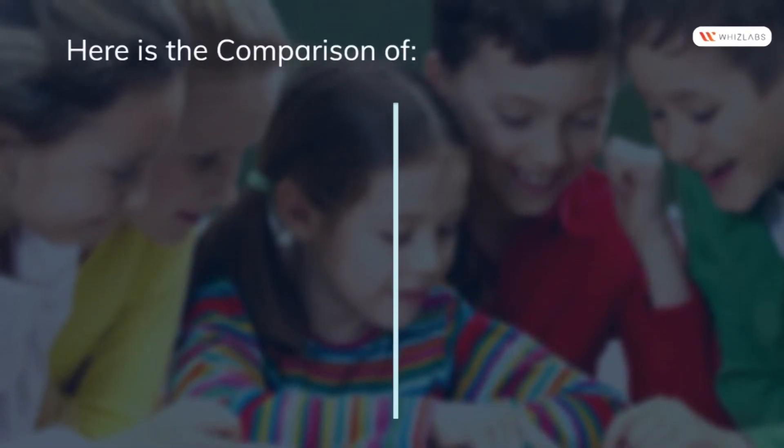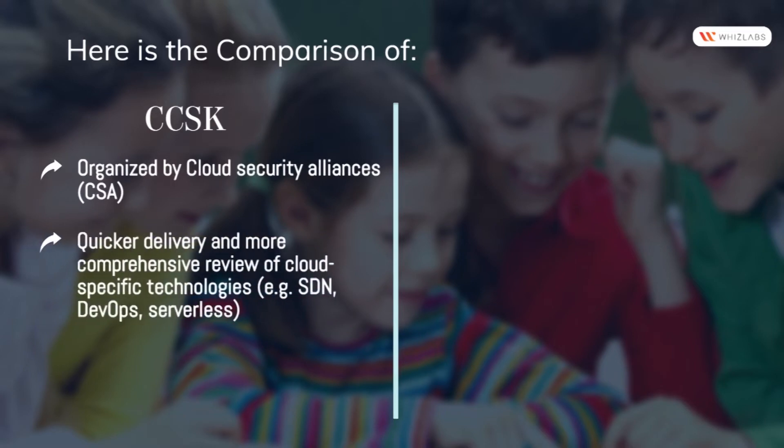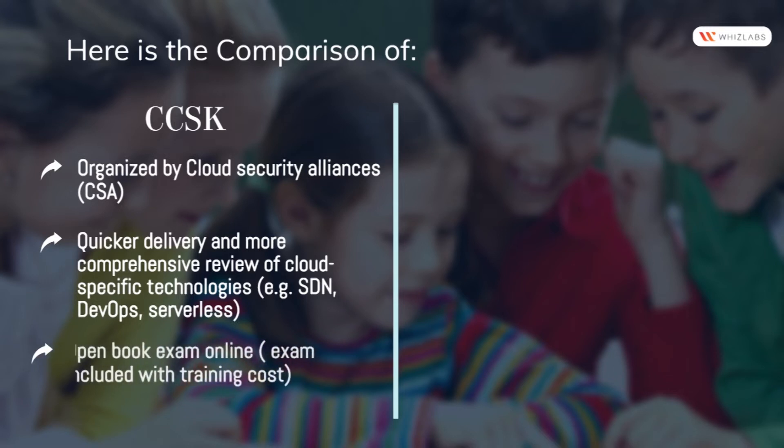Here is the comparison. CCSK is organized by the Cloud Security Alliance (CSA). It offers quicker delivery and a more comprehensive review of cloud-specific technologies, for example SDN, DevOps, and serverless. It features an open book exam online, with the exam cost included with training.